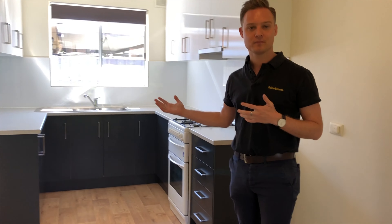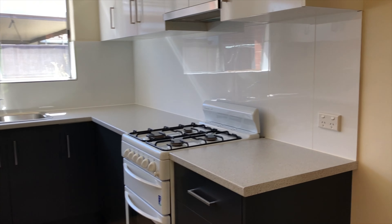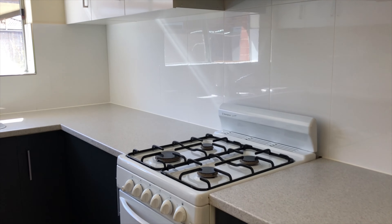Adjacent is the kitchen — updated with lots of kitchen space. It has a double sink, gas cooktop and oven.